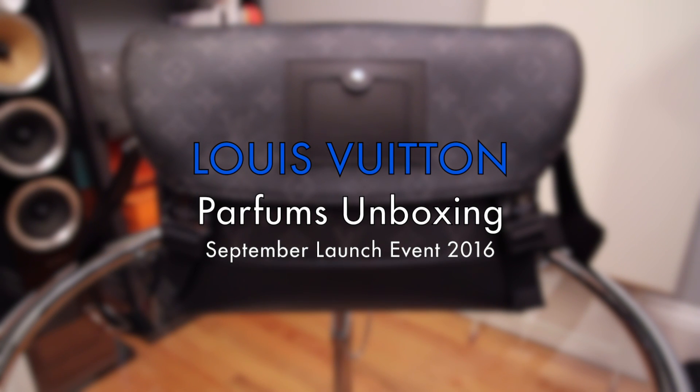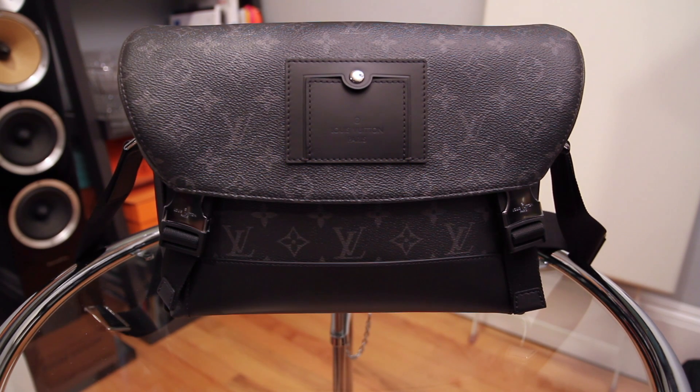Hi, welcome back to my channel. Today I wanted to do a what's in my bag video. It was requested by a couple of people and these are also videos I enjoy watching from other YouTubers as well.